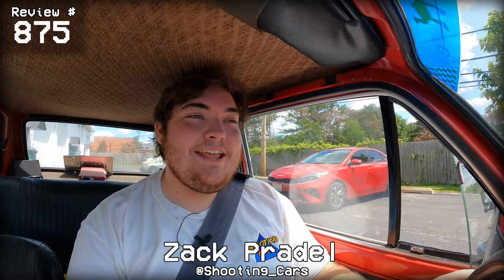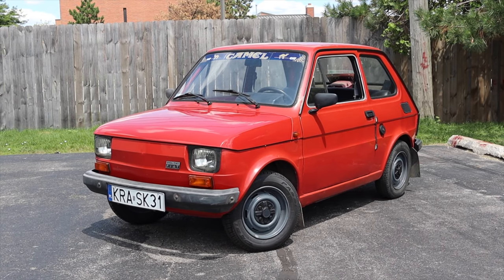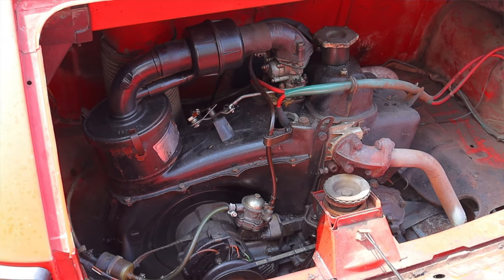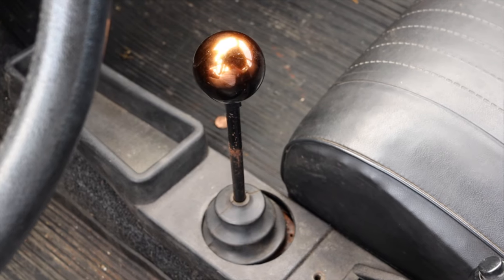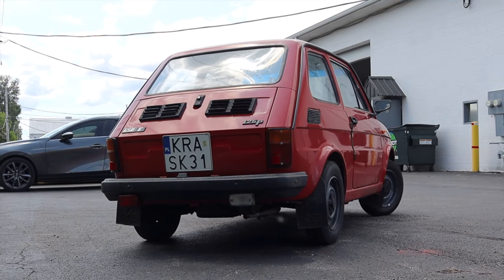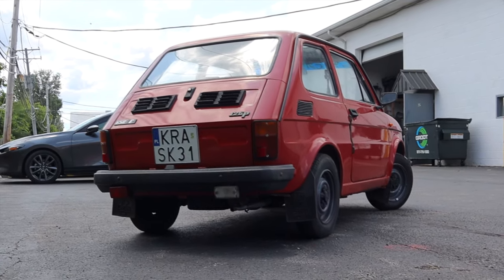What's up guys, my name is Zach, and today I am driving a 1988 Polsky Fiat 126P. Behind me is a 0.7 liter two-cylinder engine, and down below is a four-speed manual transmission. I am super excited to be driving this 126P for one main reason.